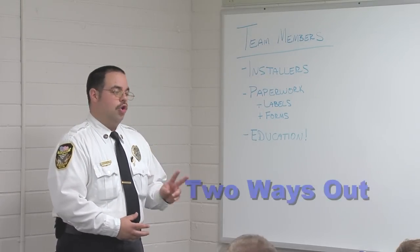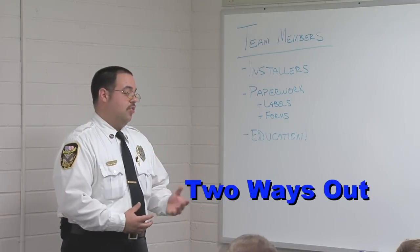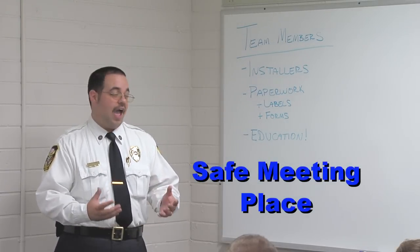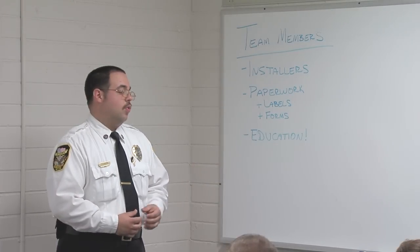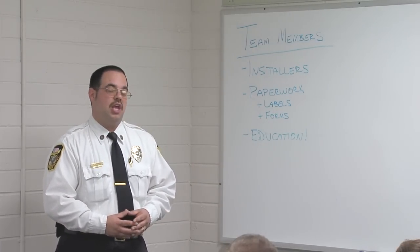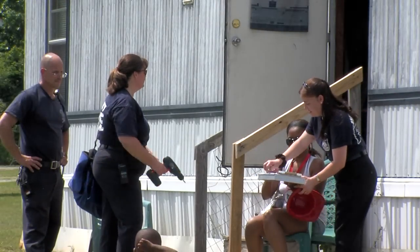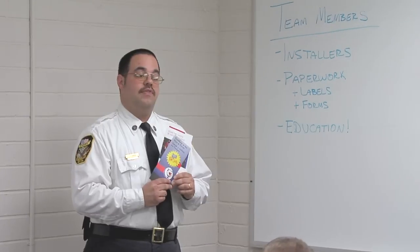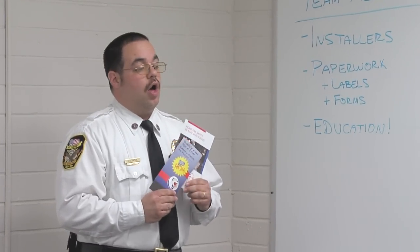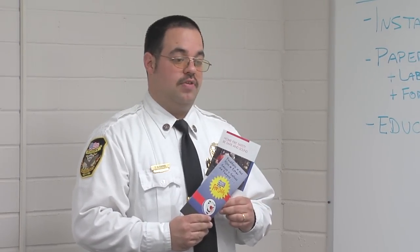Help them locate two ways out of every room in their house and determine a safe family meeting place in the front yard or elsewhere at their residence. It is also a good idea to leave educational materials with the resident. The materials you leave need to be age-appropriate and in the appropriate language for the residents living in that home.